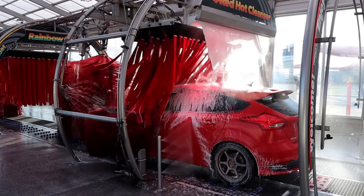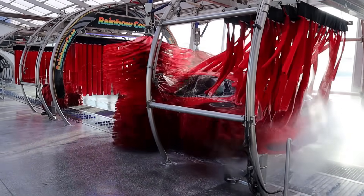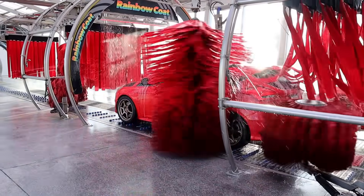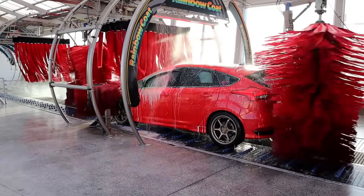Car wash is so much fun for you, you and me! Car washes are the place to be! What kind of car wash do you like to see? Let's begin this journey with you and me!